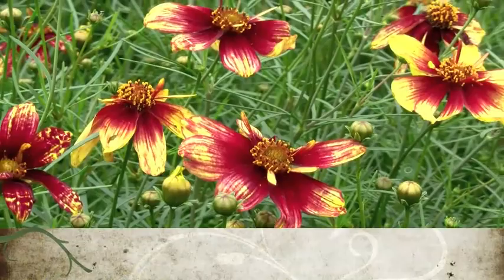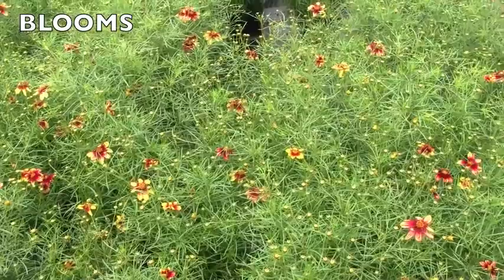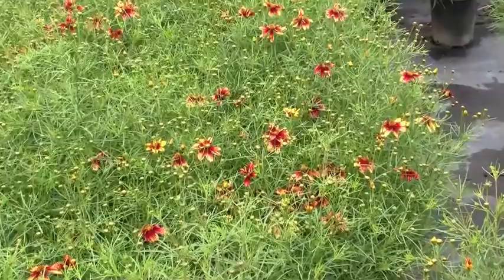Root 66 Coreopsis is a verticillata type of coreopsis, so it has green threadleaf foliage with branched stems and an upright habit to about 2 feet tall. It produces large 2-inch yellow flowers with a blood red eye. The red pigment bleeds out onto the petals, becoming the dominant color in fall. Each flower has a slightly different pattern of yellow and red pigments.